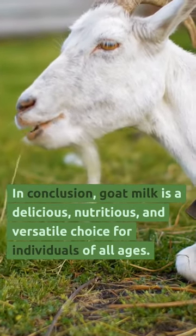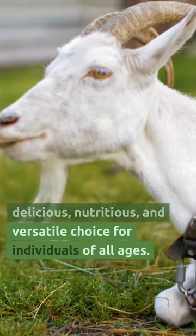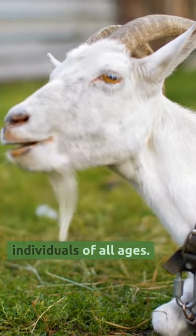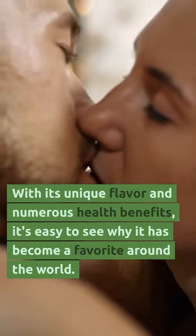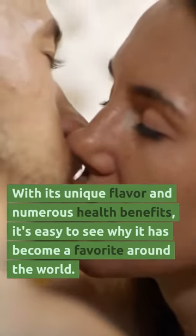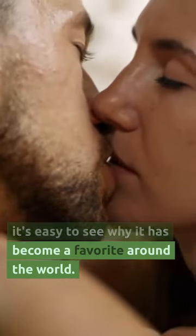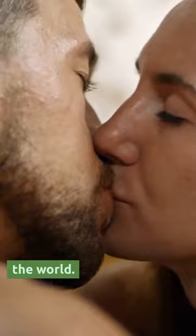In conclusion, goat milk is delicious, nutritious, and versatile as a choice for individuals of all ages. It's got a unique flavor and numerous health benefits, and it's easy to see why it's become a favorite all around the world. These are Interesting Things with J.C.